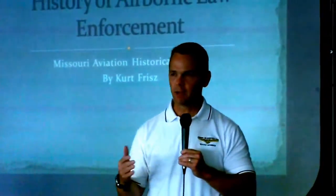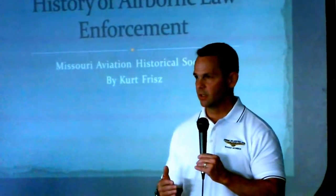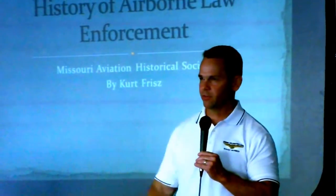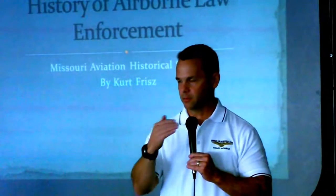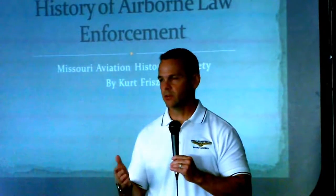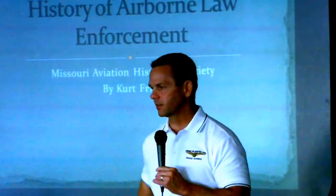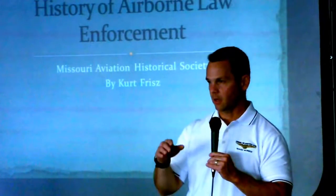L.A. County SWAT uses a larger, more stable platform — they train a lot and do it. Texas DPS has actually used airborne use of force. People were coming across the border, fired at the aircraft, and they fired back. They have a 50-cal in one of their big Eurocopter 350s, and they lit it up — it was a justified use of force. Ironically, the way they train for airborne use of force is they go out to 20,000-acre ranches and do hog control on wild boar. That gives them live fire practice and helps the agricultural department maintain the boar population. So we don't shoot from the helicopter — some departments do, but we don't.